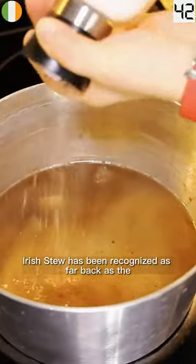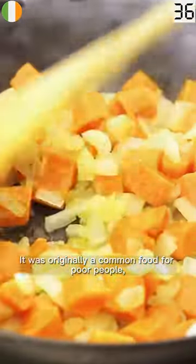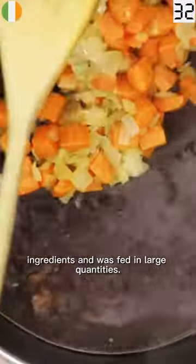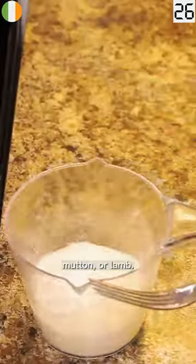Irish stew has been recognized as far back as the 18th century. It was originally a common food for poor people because it used cheap ingredients and was fed in large quantities, using cheaper cuts of meat that take longer to cook — most commonly beef, mutton, or lamb.